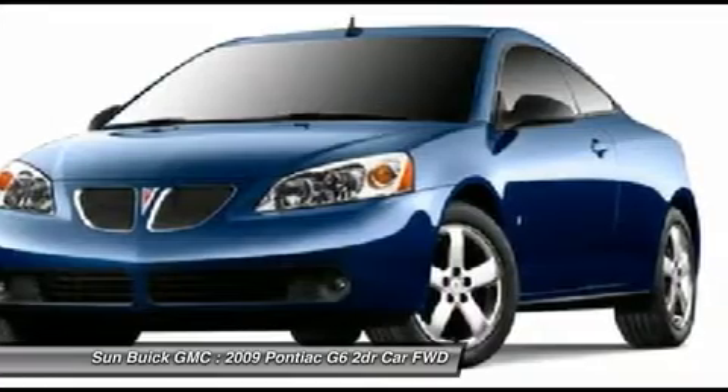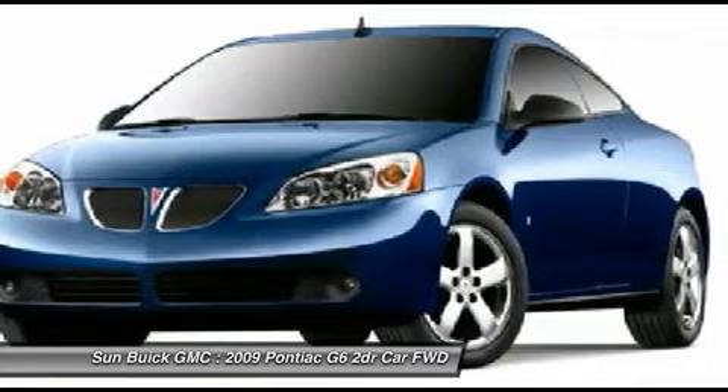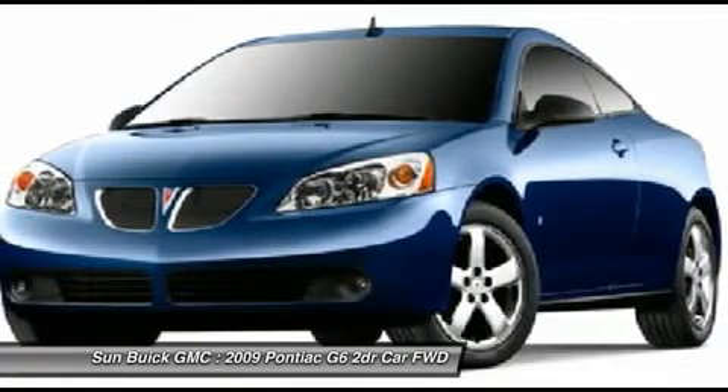Boasting an EPA-estimated 33 miles per gallon highway, the G6 is a stylish, fuel-efficient sedan that doesn't sacrifice amazing performance.